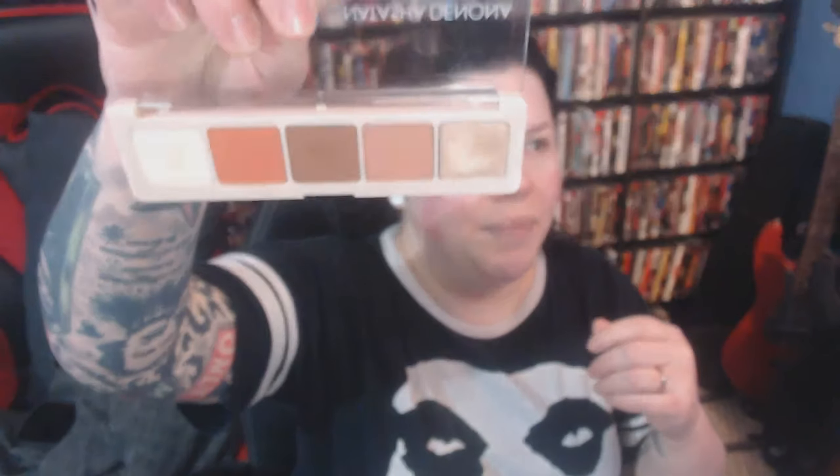I've already primed my eyes with the Pretty Vulgar primer and I'm going to use the Natasha Denona shadows. I used them yesterday getting ready for work and they lasted really well, blended nicely. It's a basic fall-looking palette which I have a million of, so I was kind of bummed. I would have loved brighter colors — I'm probably not going to repurchase any Natasha Denona items right now because they're so expensive and I'm paying off student loans.